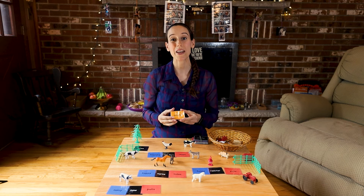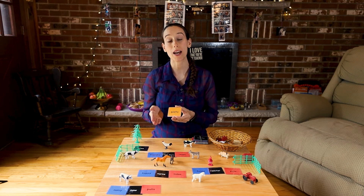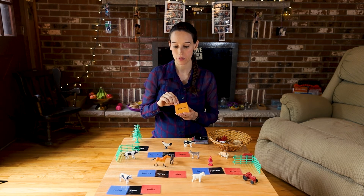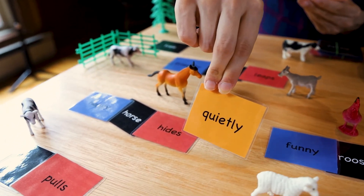Now we introduce the adverbs. An adjective describes a noun; an adverb describes a verb. So: quietly, bravely. For example, 'the happy horse hides quietly.'